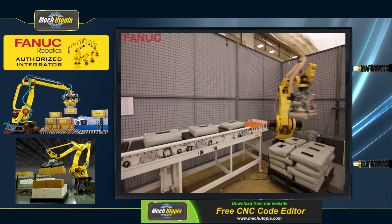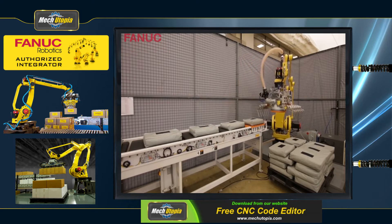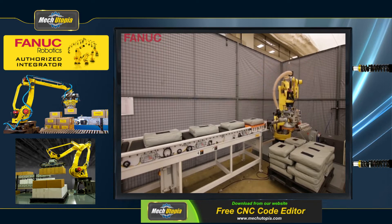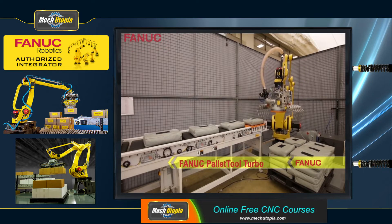For almost 30 years, FANUC robots have been performing complicated and routine tasks. FANUC's methods are quick, stable, and dependable, whether you are palletizing an entire layer or individual boxes, bags, pails, or drums. Nothing compares to a FANUC palletizing robot.